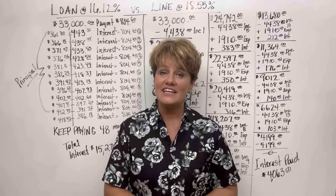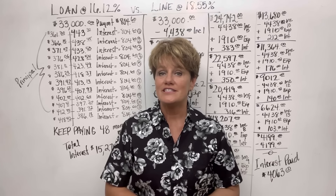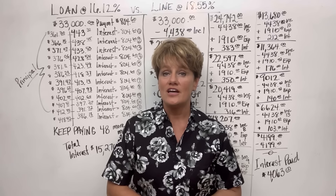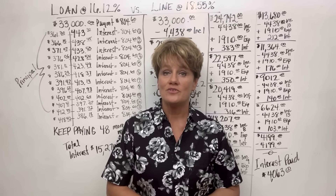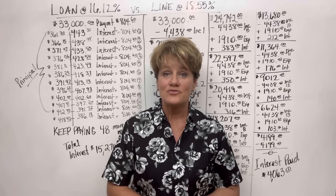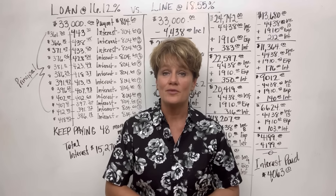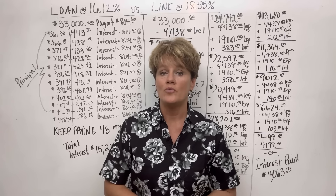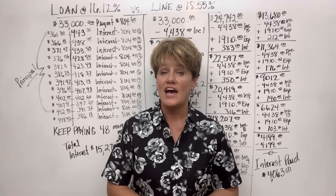I had a lady come to me pretty frustrated today. Her frustration was due to seeing a video of mine last night and realizing that she just got a personal loan from the bank for a trip she wants to take to Hawaii — to cover some expenses plus pay off a couple of debts. Her loan is currently at an interest rate of 16.12% with payments of $804.60 a month for 5 years.